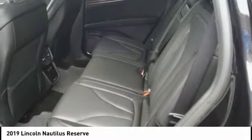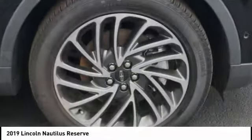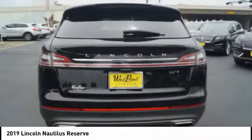Front knee airbag, universal garage door opener, voice-activated navigation system, driver attention alert system.